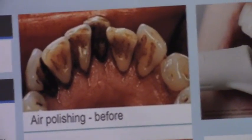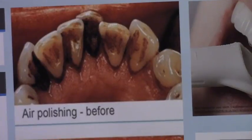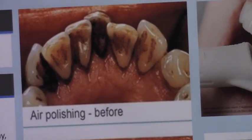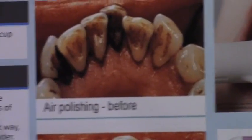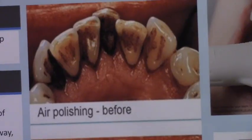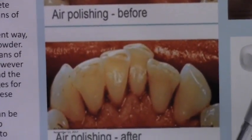All of us in the profession have seen patients with heavy stain and calculus buildup and wondered how to deal with it. The air polisher offers solutions in a very efficient way. There are many different types of stains and calculus buildups we need to deal with, and this helps with some of them efficiently. Nice presentation — thank you.